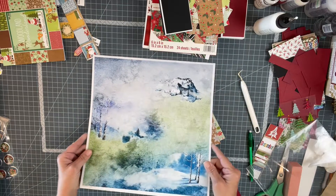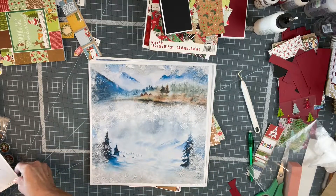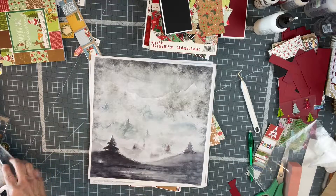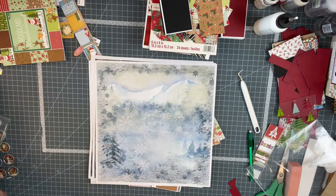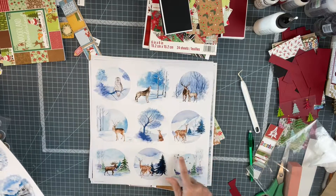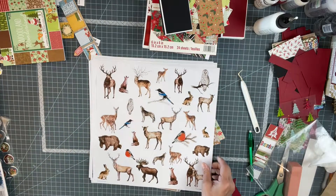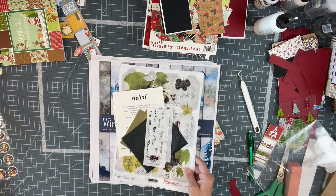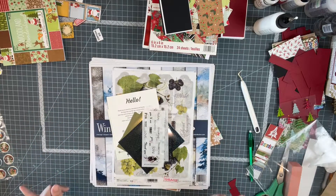I'll spare you the mess under my desk and just say thanks for joining me. It is just breathtaking to me — critters in the round, more critters in the round, pieces you could cut apart, and of course the cover sheet. And let's not forget the free gifts! I can't even talk, I'm so excited.